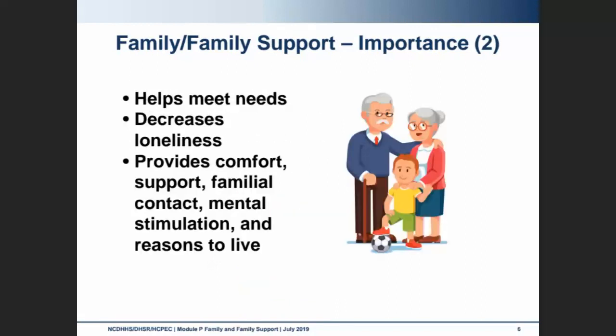Our family helps to meet our needs — if you think of Maslow's hierarchy of needs, family helps to meet safety and security and love and belonging, therefore decreasing our loneliness. Our family provides comfort, support, contact with familiar people and things, mental stimulation, and a reason to live.